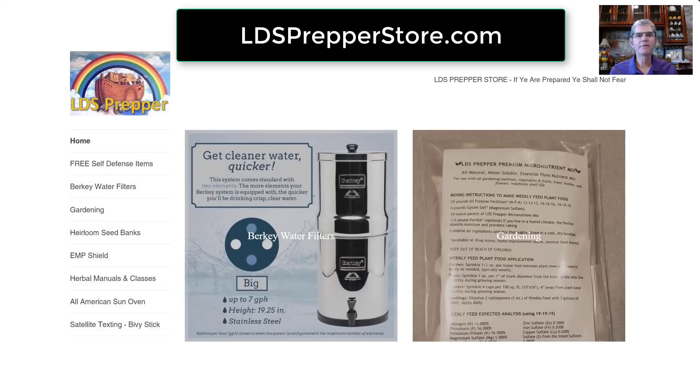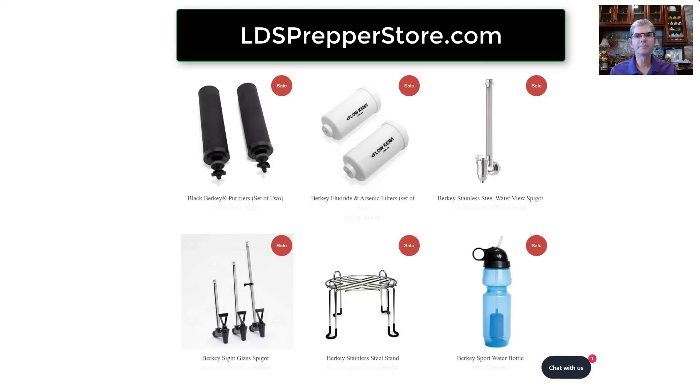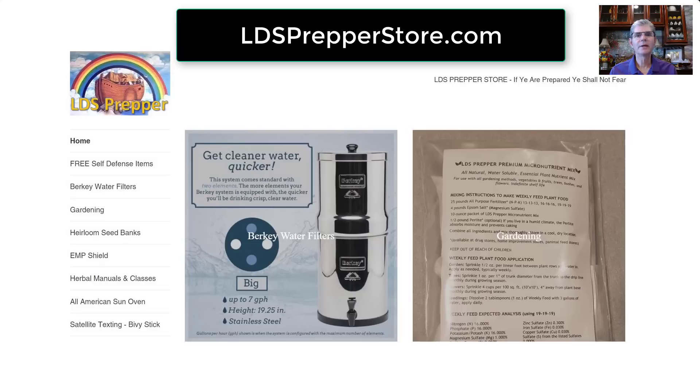Double check what you have. If you want healthy, safe water to drink, go to LDSPrepperStore.com. I'm an authorized dealer. I only sell authentic Berkey products, and I put a lot of content out for free to help people get informed, to save you money and save you time. Thank you for watching this video. Thank you for your support at LDSPrepperStore.com. This is David Gilmore, known as LDS Prepper, reminding you: if you are prepared, you shall not fear.